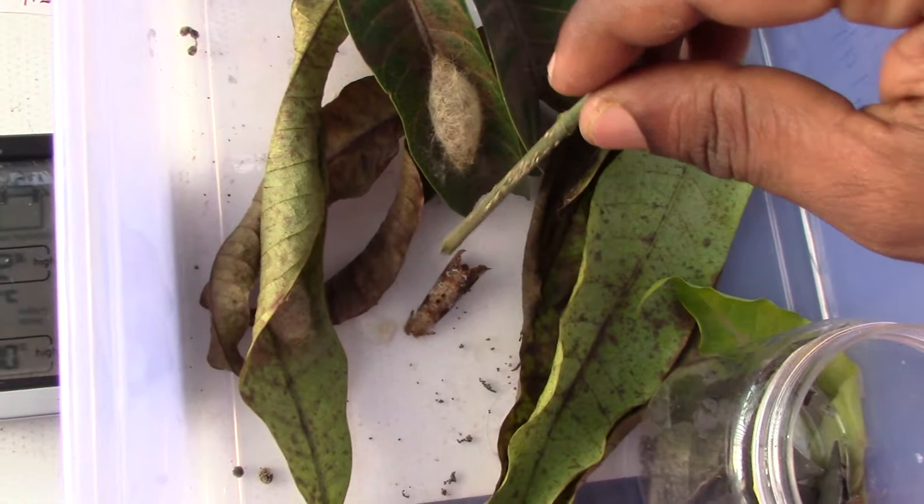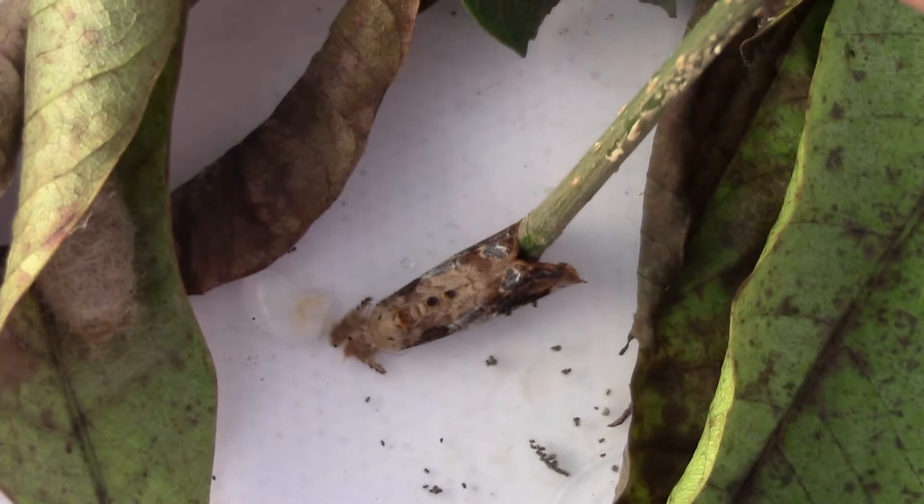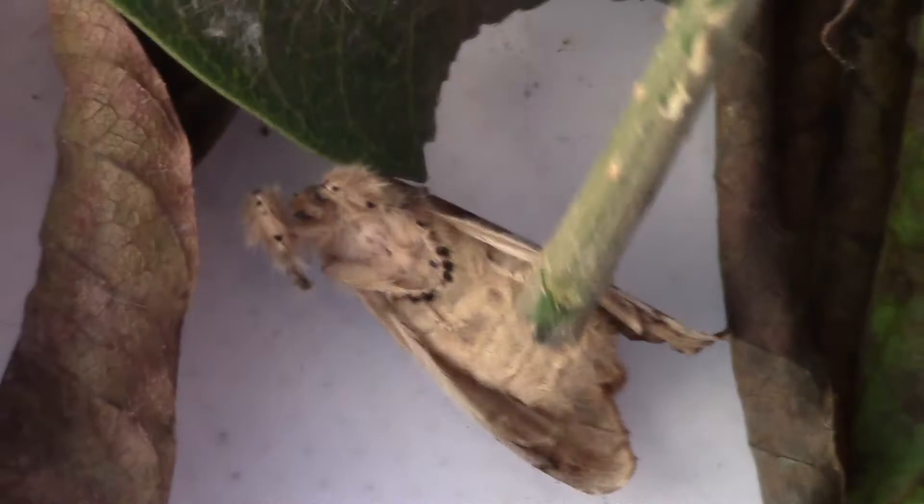This mango pupa has given birth to a moth — it's alive! How do you know? It's not showing any sign of irritation. This is the pupa; it's a dead cocoon at the top.